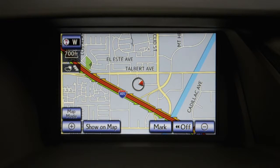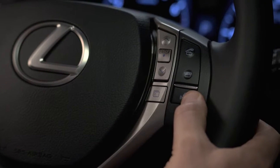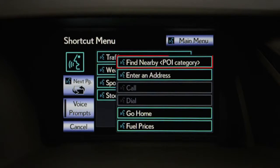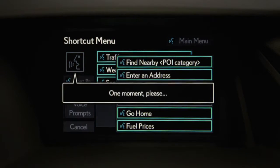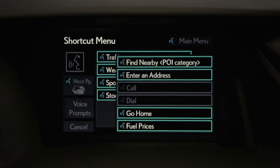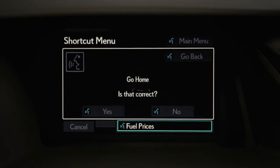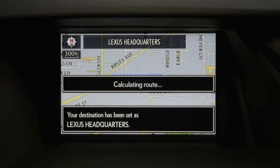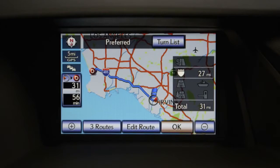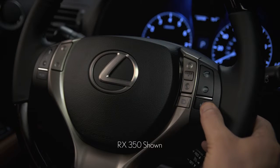The most common voice commands for navigation control are: find nearby points of interest, enter an address, and go home. The go home command will set the destination for the home address you've programmed in the system. Say yes to be routed home. Now let's find a nearby coffee house.